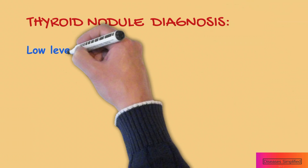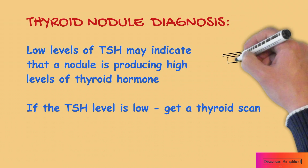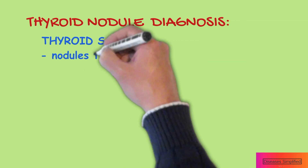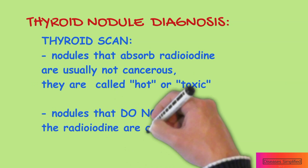Low levels of TSH in the blood may indicate that a nodule is producing high levels of thyroid hormone. If the TSH level is lower than normal, the next step is to have a thyroid scan. A thyroid scan can help to determine if a thyroid nodule is autonomous, also called hot, or non-functional, also called cold.